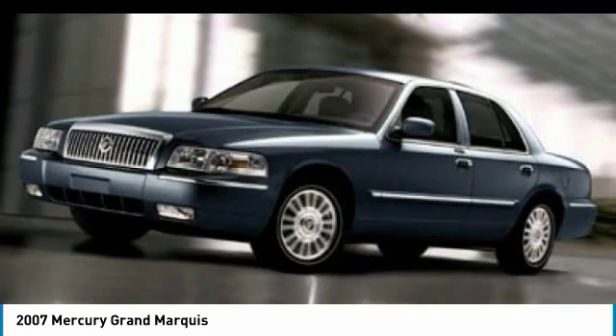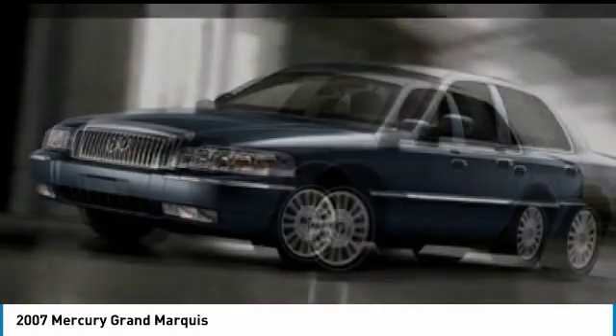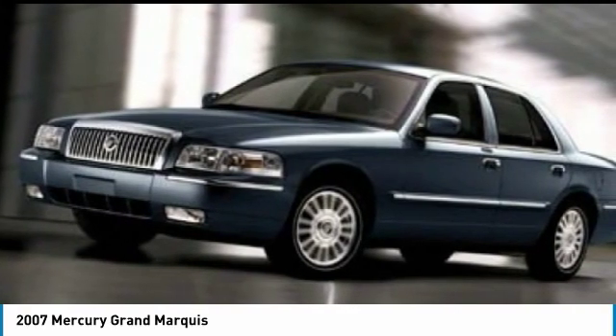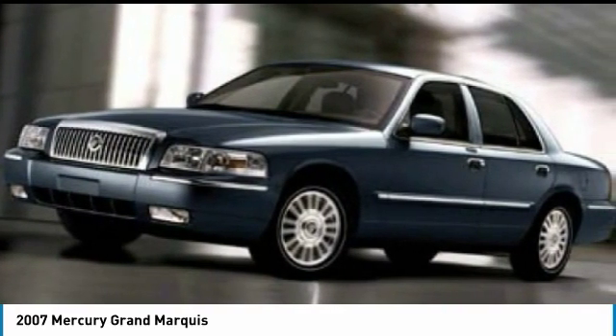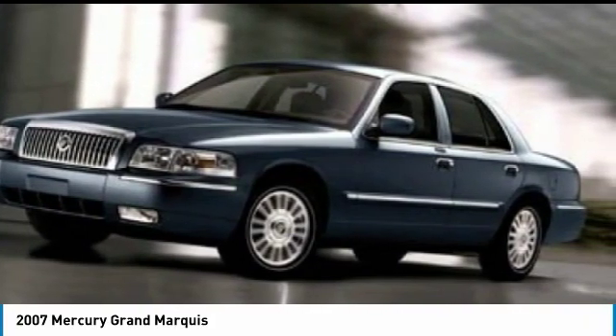The class-exclusive standard V8 engine delivers 224 horsepower and can run on a unique blend of gasoline and ethanol, E85. It's also the only car in its class to receive the government's highest 5-star front crash test rating 15 years in a row.